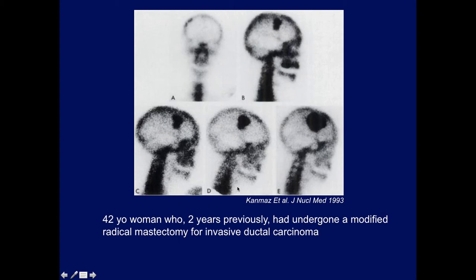Here's a case from a nuclear medicine journal. A woman had a modified radical mastectomy for invasive ductal carcinoma and had this lesion initially. They decided to follow it, and progressively over several years you can see the lesion got larger. Eventually they operated, and this was again a calvarial meningioma. So you can have two concurrent diseases.